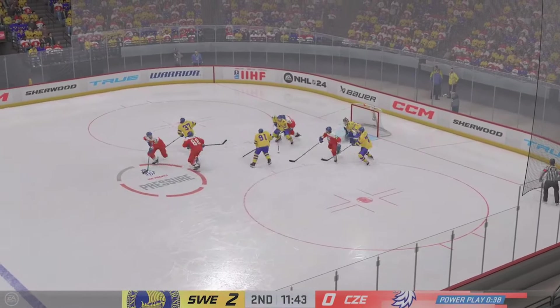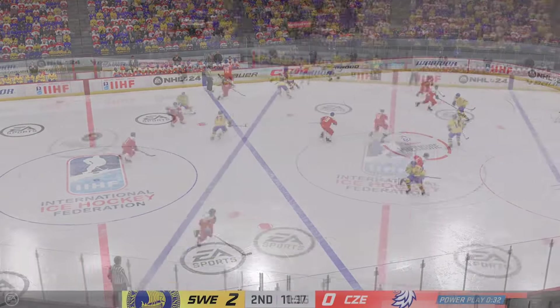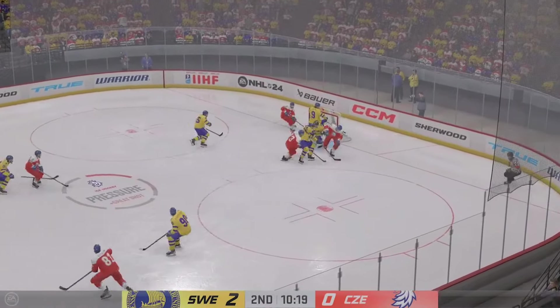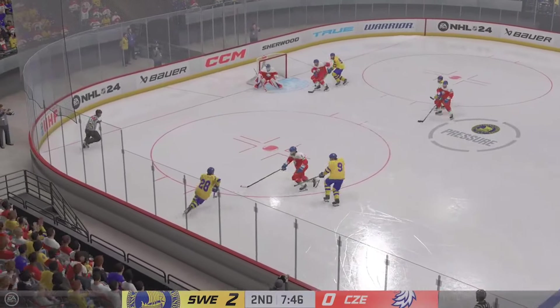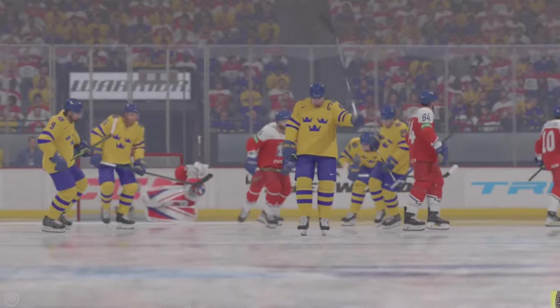Oh, my goodness! Throw technique out the window — this time it's all about the competitive will to get to that puck. And now he moves it quickly to Cash, and he's ready for that zone. Moves the puck into the attacking area, moves it to Pedersen, moves it to the middle. He scores! What a goal!